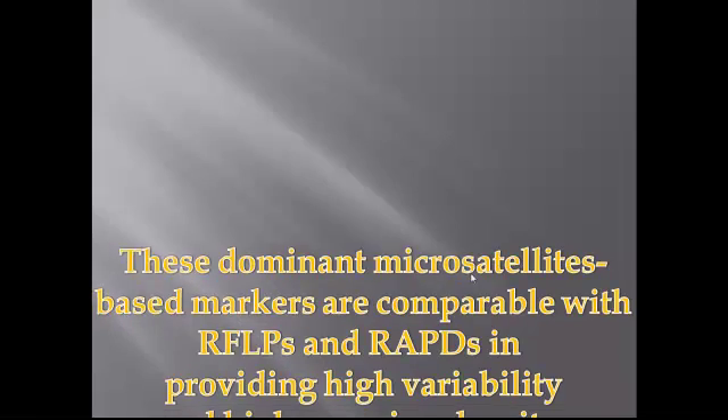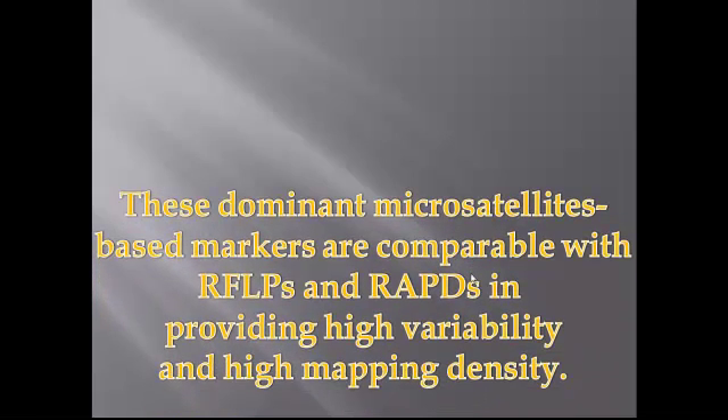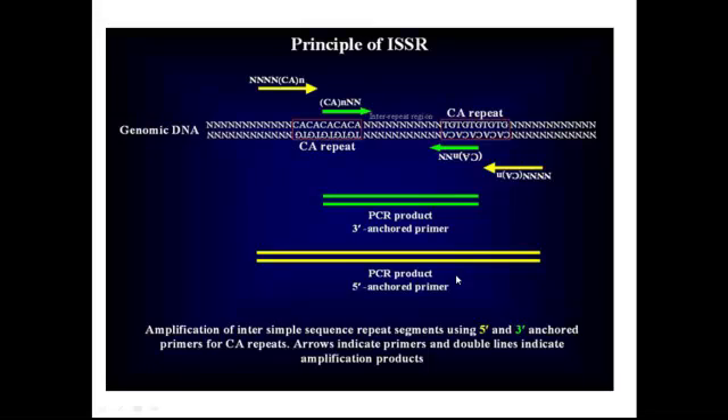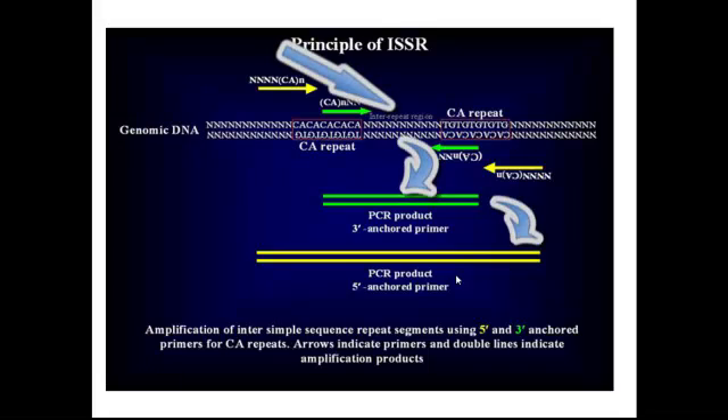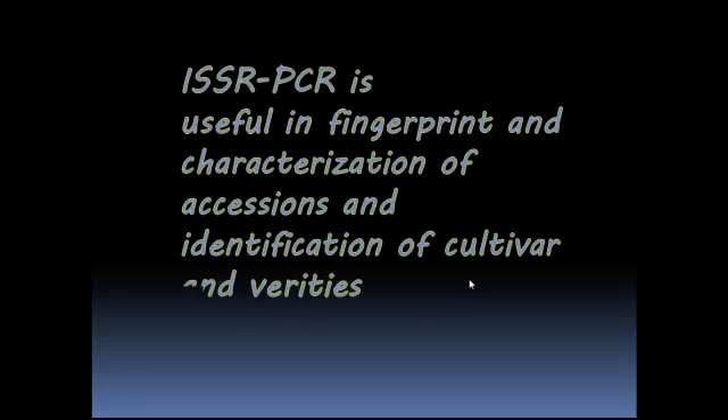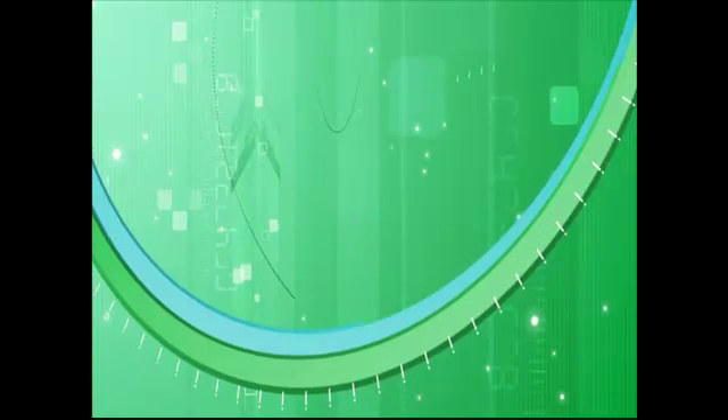These dominant microsatellite-based markers are comparable with RFLPs and RAPDs in providing high variability and high mapping density. The ISSR marker technique involves amplification of DNA segments present at an amplifiable distance between two microsatellite repeat regions oriented in opposite directions. This technique uses microsatellites usually of 16 to 25 base pairs long as primers in a single-primer PCR reaction targeting multiple genomic loci. ISSR PCR is used for fingerprinting, characterization of accessions, and identification.